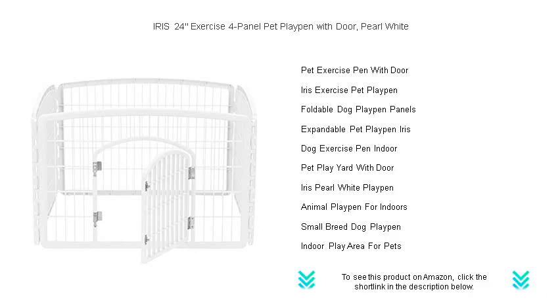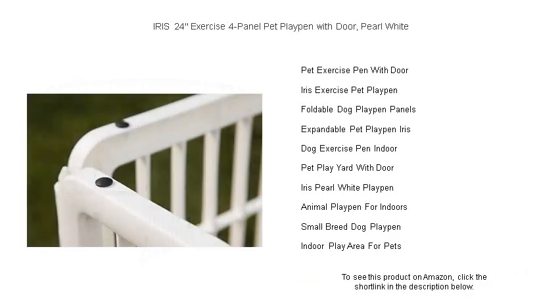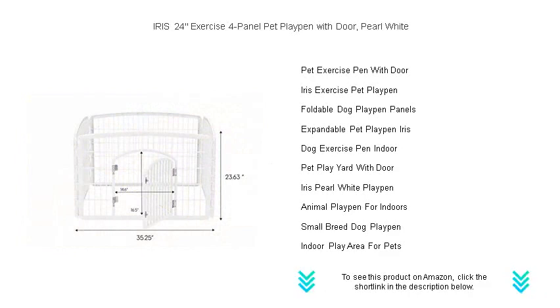Assembling this playpen is a breeze — no tools required — and its lightweight design means you can rearrange or transport it effortlessly. Whether you have puppies, kittens, bunnies, or small dogs, they'll feel right at home.